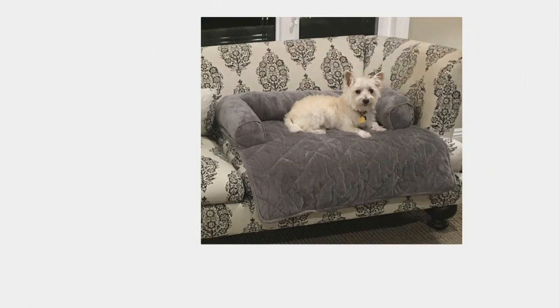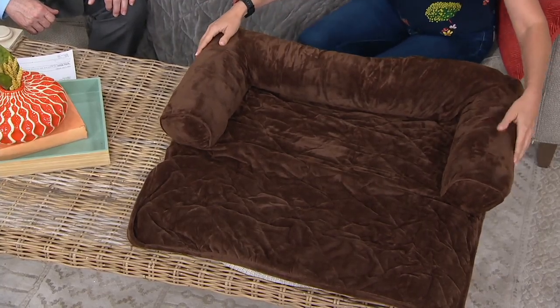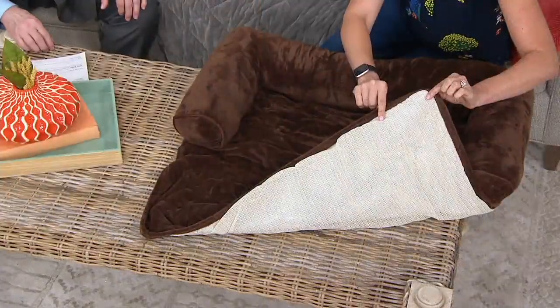Coming up we have Ernie — a little Westie up on that chair — because we invest in our furniture, and furniture can be very expensive. Our pets always just want to be with us, they're members of the family. I feel like all pets deserve to be up on the couch — they love us, they want to be next to us, we're part of their pack. I'll flip this over and show you the anti-skid layer that grips to the couch so you don't have to worry about it sliding.